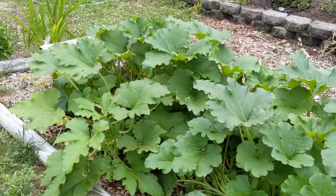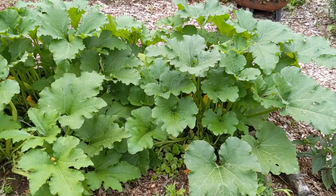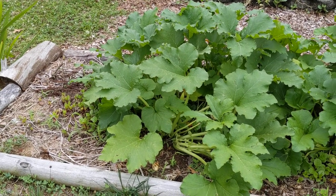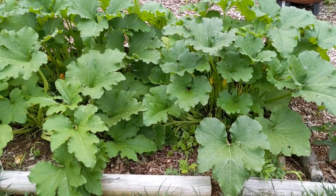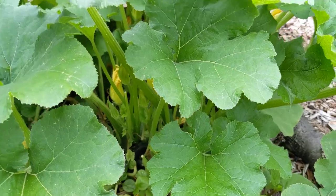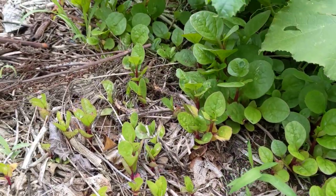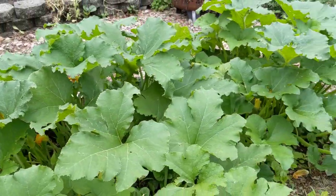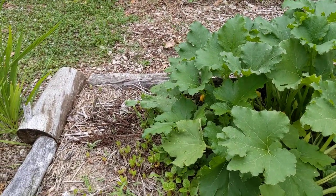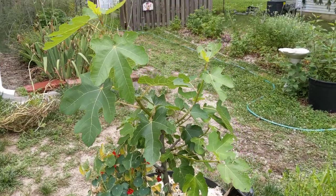Over here is where I put my kids' Halloween pumpkins — this is my vining bed where I let vining things happen. I let their Halloween pumpkins rot here. They had painted them with acrylic paint, and the pumpkins planted themselves quite happily. There are lots of flowers under there. Also here is lots of malabar spinach, which is a vine that thrives in the heat. It reseeds itself every year and I just let it go because it's really delicious — a wonderful green for the heat of summer.